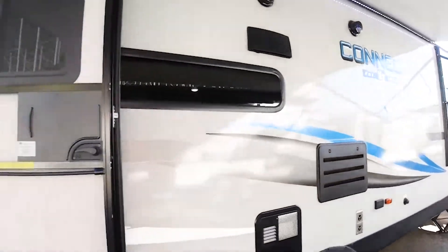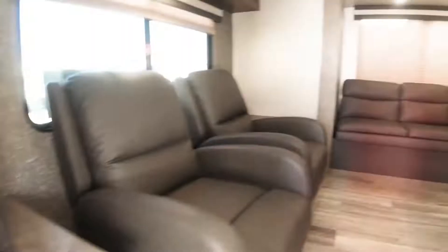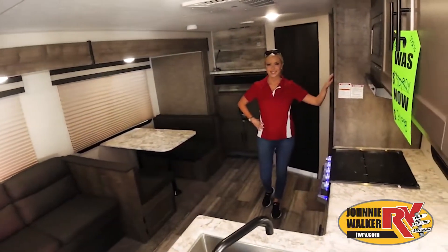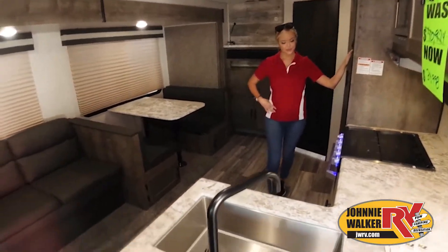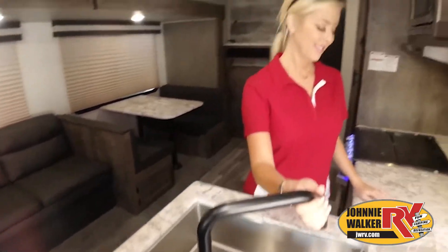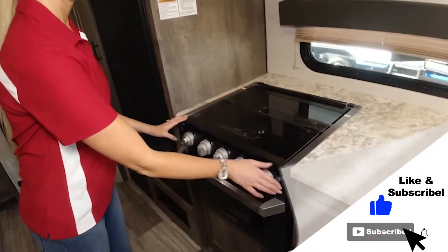This walk-through video is designed to quickly show you the basic layout and features of this RV. If you're viewing it on our website, you'll find all the specifications right below this screen.